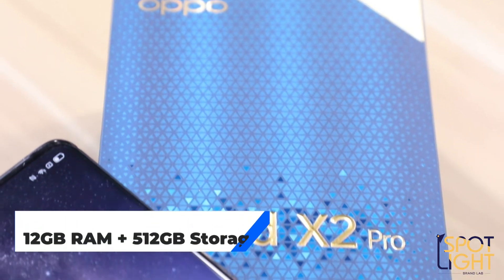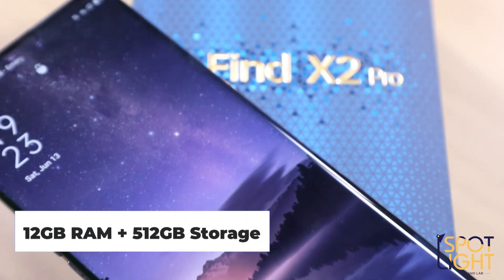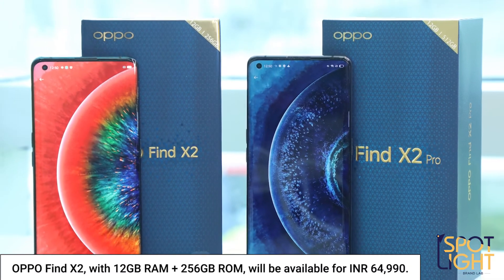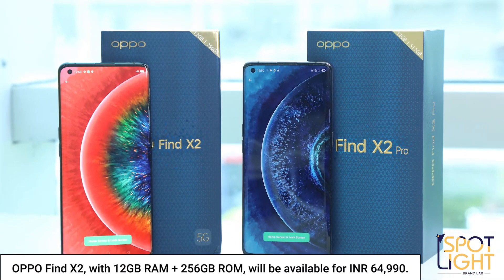The storage capability is also doubled in the Pro. All said and done, the Find X2 series are in a league of their own. They're not just style statements but juggernaut performers too, making them one of the best true flagship smartphones across categories.